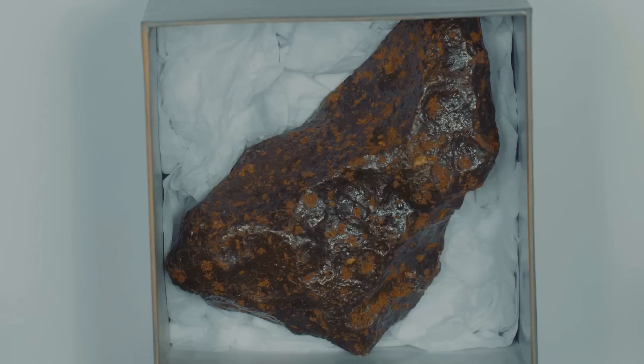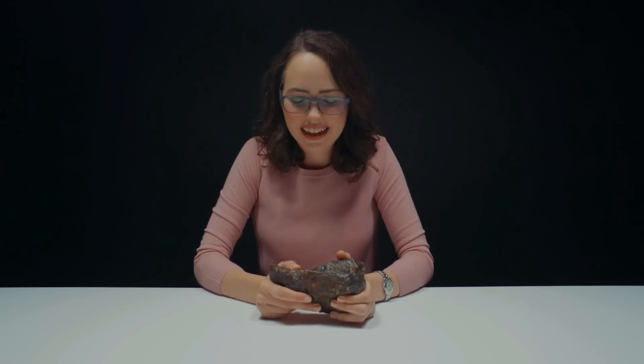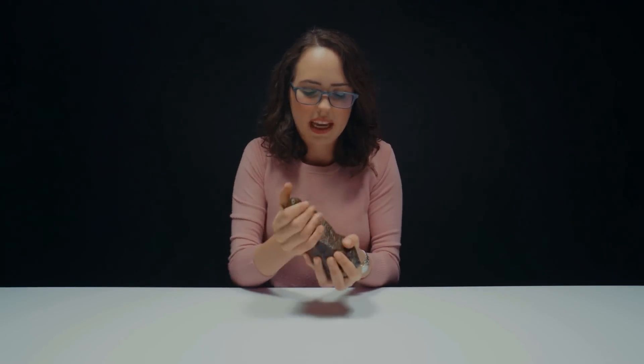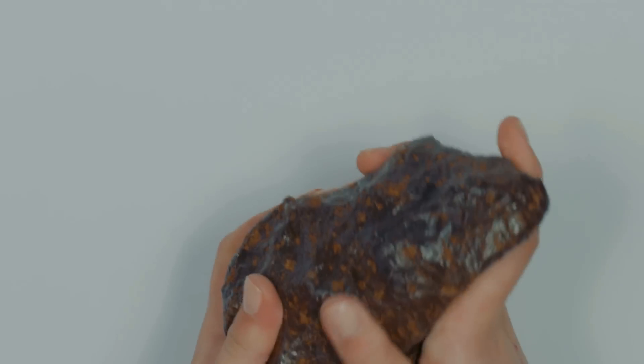Are you ready? Whoa. This thing smells bad. I'm a little thrown off by that smell. It smells kind of metallic. I guess that makes sense because it's a meteorite, right? This is what space smells like. So it's much heavier than I thought, much smoother than I thought.